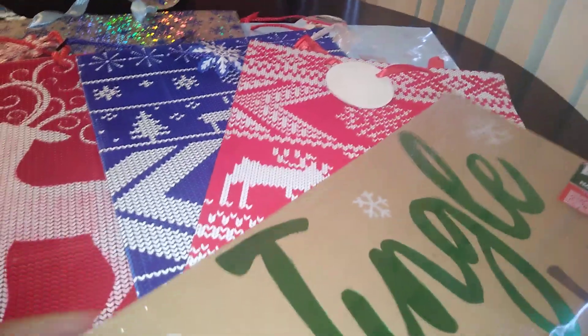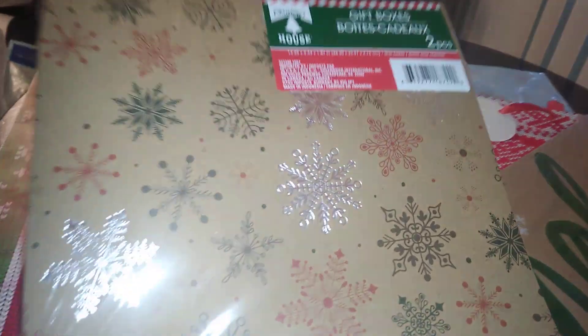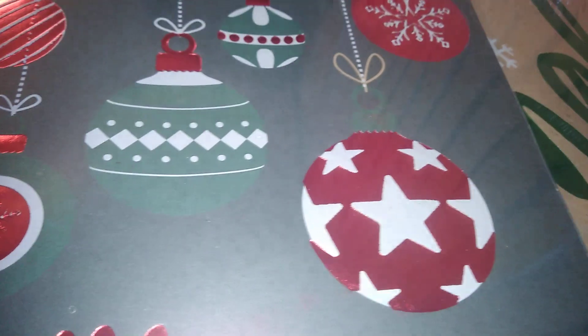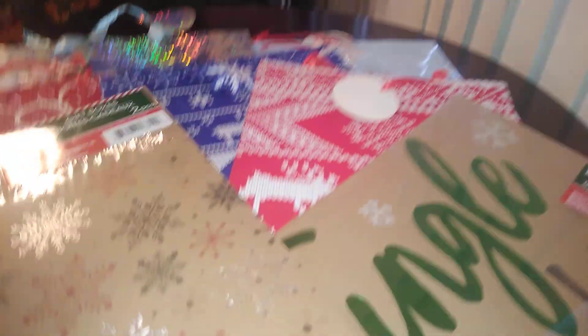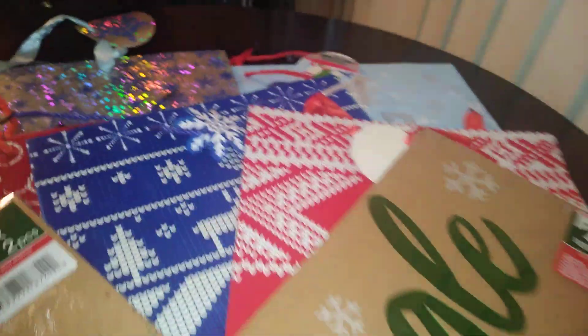These are 50 cents a box — you cannot beat that. The next design I got has the same dimensions, two-piece, with silver stars and a red and black snowflake pattern. On the flip side it has a matte green with ornament designs and red foil that says 'Merry and Bright.' Also cute for 50 cents a box. Dollar Tree has all types of boxes.